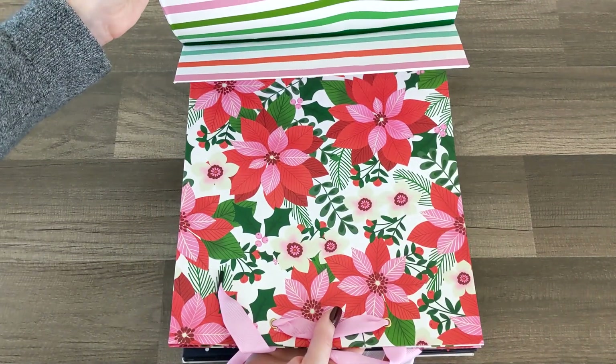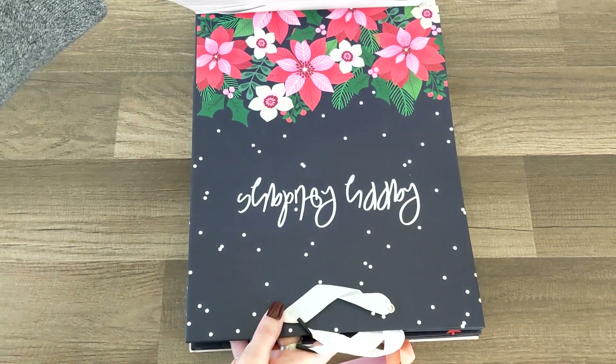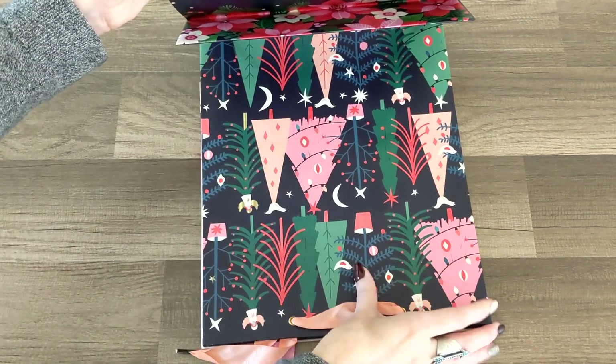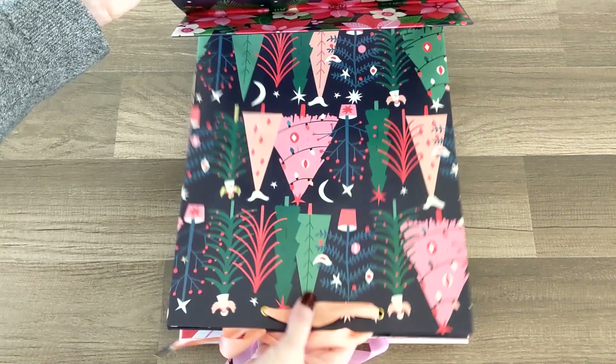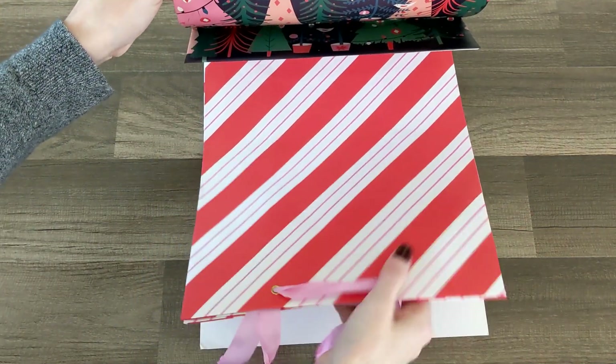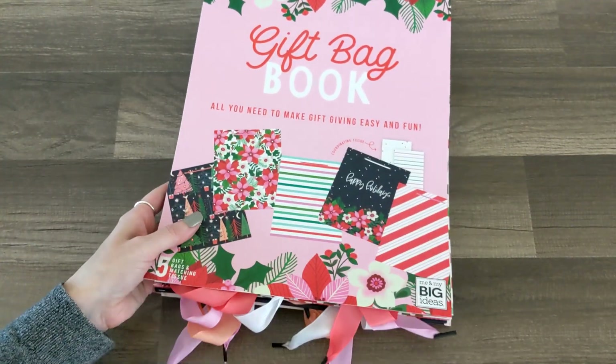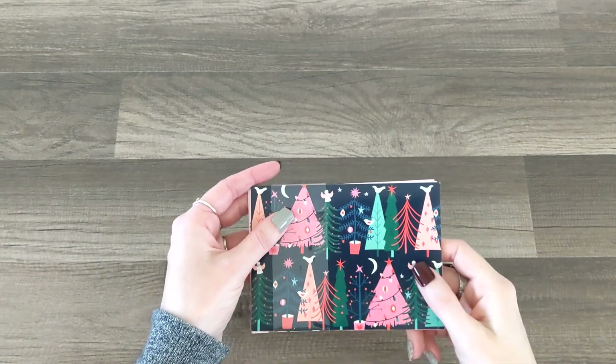Then there's a poinsettias design — so pretty, beautiful — and 'Happy Holidays' with trees. I am already obsessed with those trees, so stinking cute. And then candy cane stripes with pink, oh my gosh, that is adorable! Okay, next are the note cards.